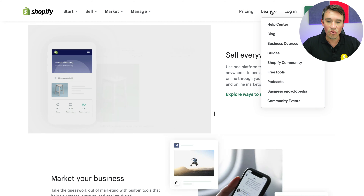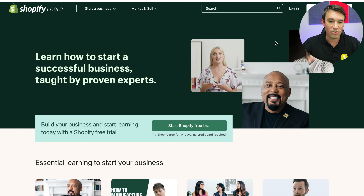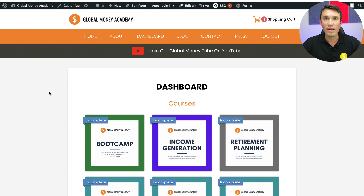If you go to the learn section they also have a really nice section where you can learn anything from starting an online business to marketing your online business and even drop shipping.